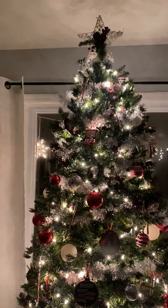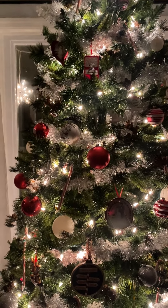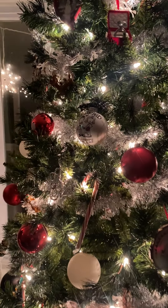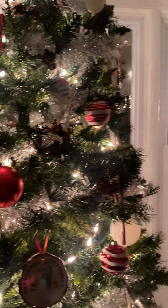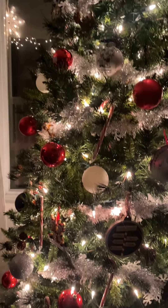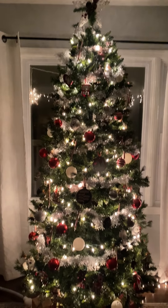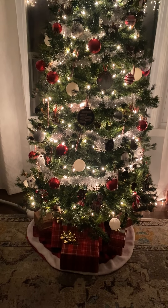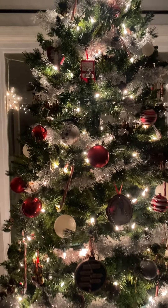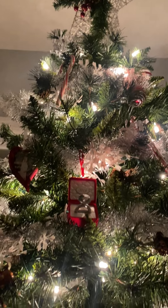Hello everyone and welcome back to Nicole Fox ASMR. For tonight's video, I'm just going to be giving you all a quick tour of our Christmas tree and some of my favorite ornaments. I apologize that this is not the original audio, but that sounded awful, so I'm having to record voiceover. This is my very first voiceover ever, so I hope it turns out okay.